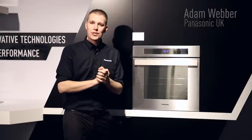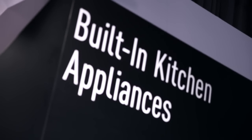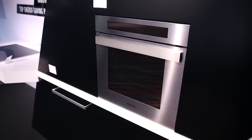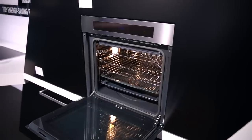Here we are in Nice at the Panasonic Convention 2013, carrying on our story of our brand new premium integrated appliances. We're going to have two brand new built-in ovens — one coming in stainless steel and the other in a mirror finish — both with a large 68-litre capacity and an A energy rating.